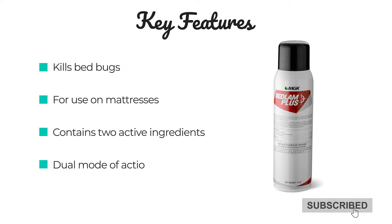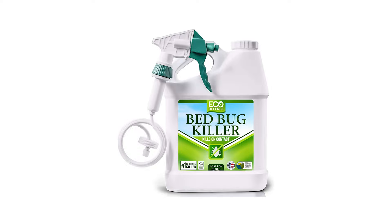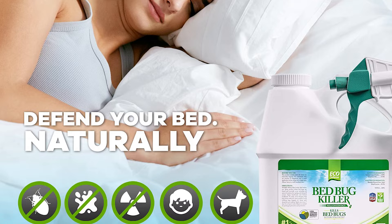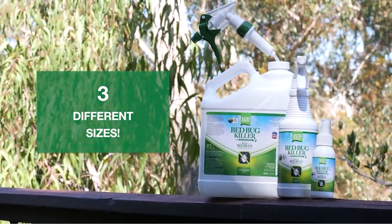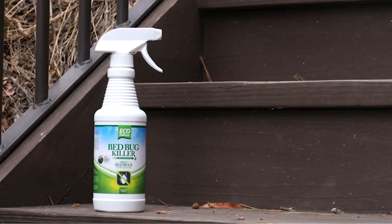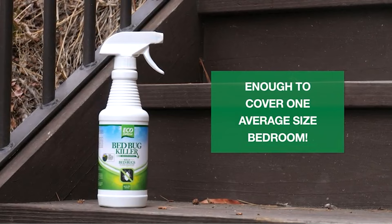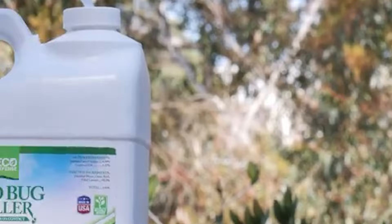Number 4: EcoDefense Bed Bug Killer. EcoDefense uses a proprietary blend of natural, organic, and non-toxic ingredients to kill bed bugs on contact. Don't let bed bugs infest your home and put you and your family at risk. EcoDefense kills adults, eggs, and nymphs fast before they have a chance to invade your home or property. No need to hire an exterminator to use dangerous chemicals and pesticides around your family. EcoDefense Bed Bug Spray was created and is currently used by professional exterminators, so you know it works. The bed bug treatment includes renewable agricultural ingredients that are not petroleum-based. When you use EcoDefense Bed Bug Spray, you're using homegrown, natural resources that won't harm the environment.